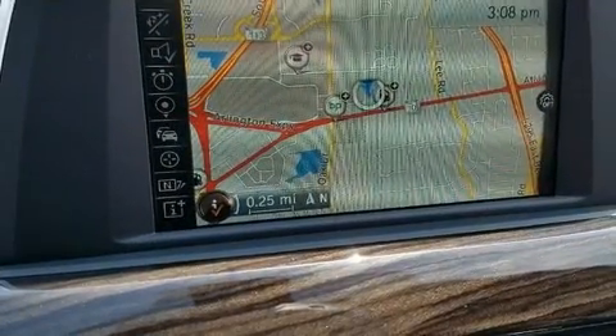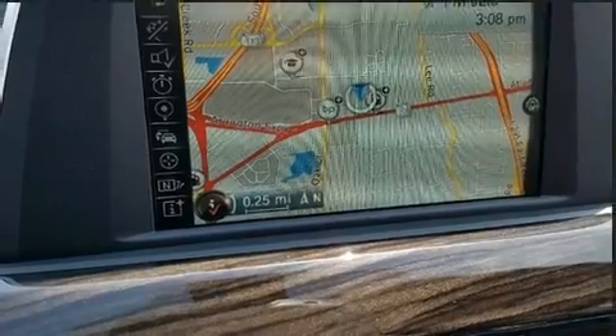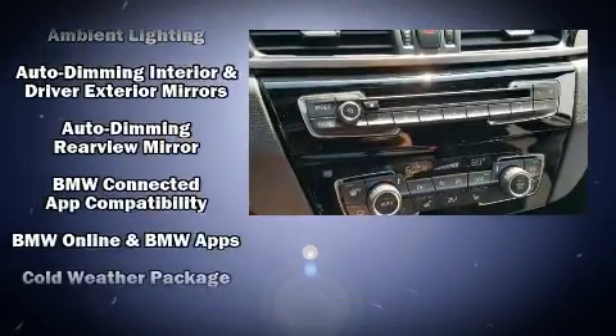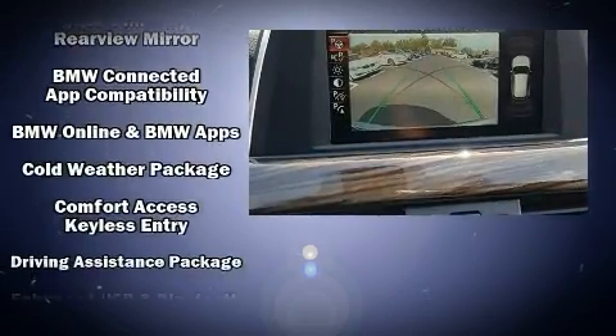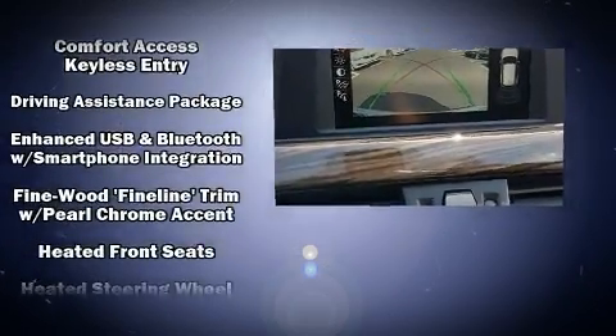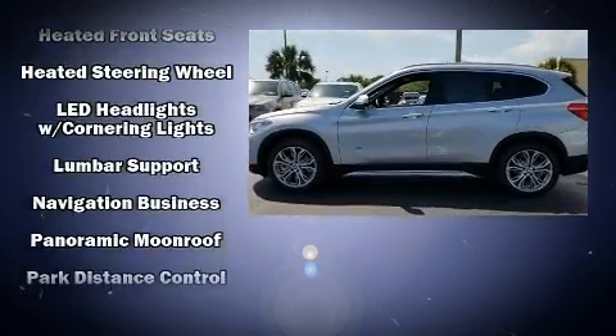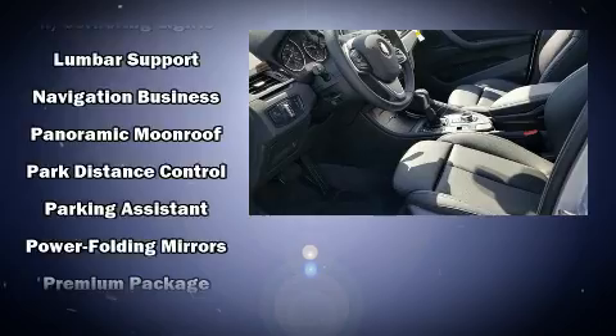BMW ensures the safety and security of its passengers with equipment such as dual front impact airbags with occupant sensing, an emergency communication system, and four-wheel disc brakes with ABS and electronic stability control supplementing mechanical systems.